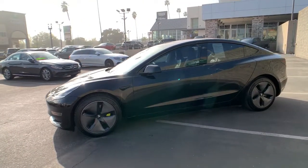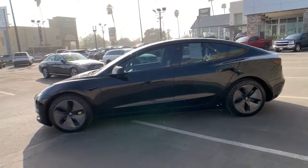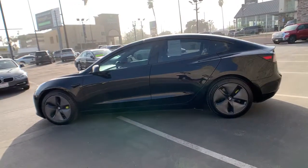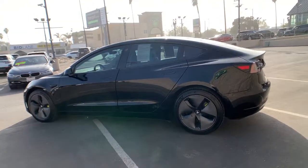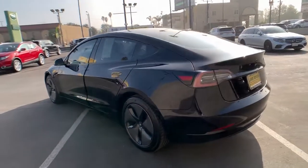Check out this Tesla Model 3. This playful Model 3 means business when it comes to safety and efficiency. An impressive array of standard driver assist features have helped this strikingly innovative EV sedan earn top safety scores.